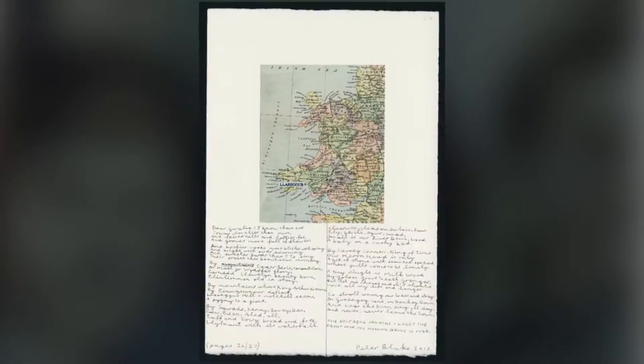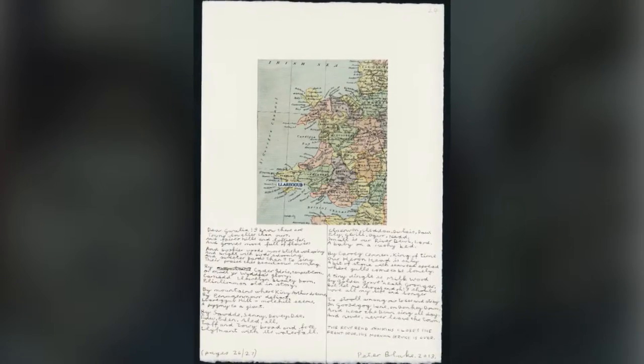Thinking about actually illustrating it was much later, when Michael Mitchell — he was a frustrated printer being a dentist — gave up dentistry, took up printing, and we talked about making a book. It came up as a possibility at that point, and that was, working back, 28 years ago.